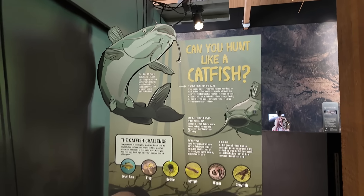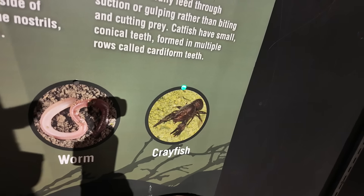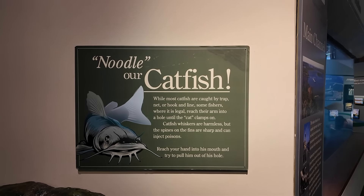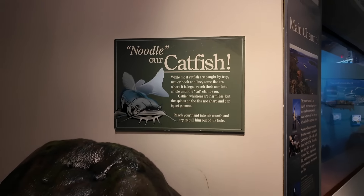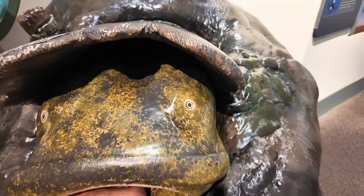Now we've got to hunt like a catfish. Apparently we stick our arms into this troubling cavern and see what we're touching. Just plunge the old arm in there — I got a crayfish, hopefully it doesn't pinch me. They want us to noodle a catfish. Noodling is when you catch catfish with your hands by reaching into old stumps or holes. You can see the catfish peeking out of the hole — you grab it by the mouth so it bites onto your hand, get a good grip, and pull it out.